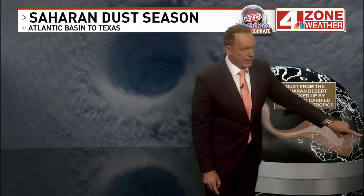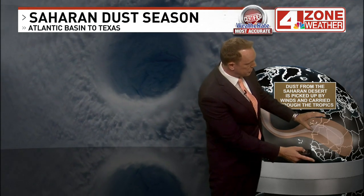It develops over about 3.5 million square miles of the Saharan Desert as an African easterly jet of wind develops from the uneven heating of the African desert and the tropical rainforests to the south.